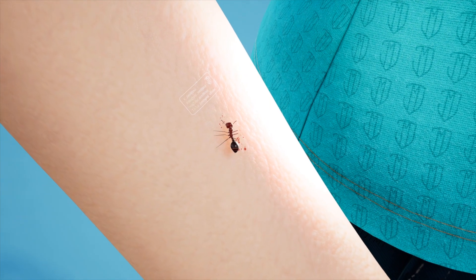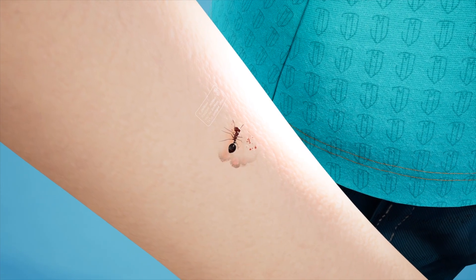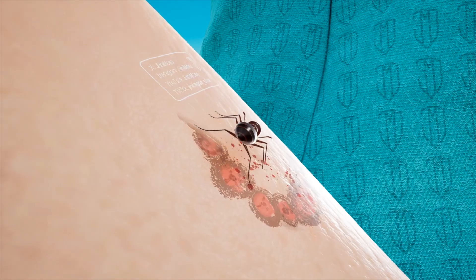Even worse, it'll pivot in a circle, stinging you multiple times, and at the same time it releases a pheromone that signals to its friends to join in on the attack.